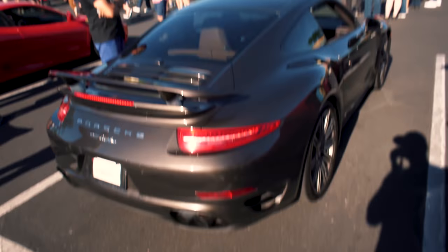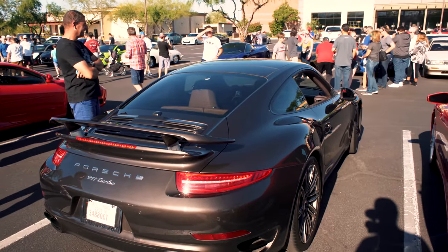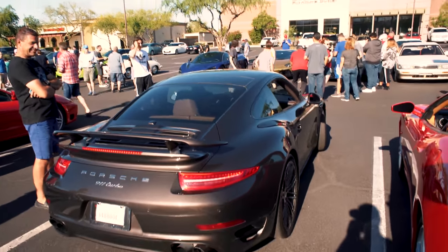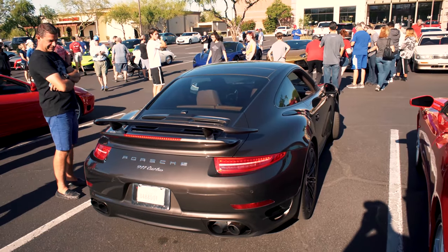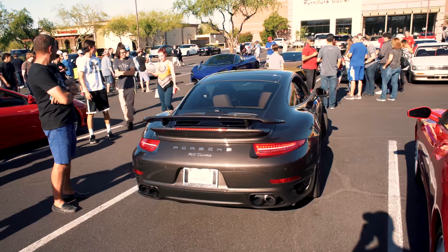Me, an idiot, just missed the start-up. We're rolling out of Cars and Coffee.